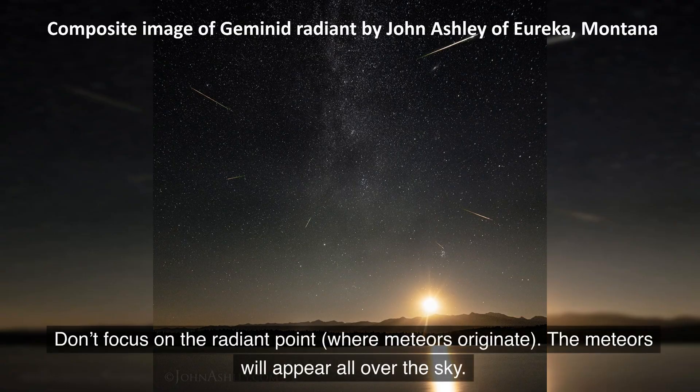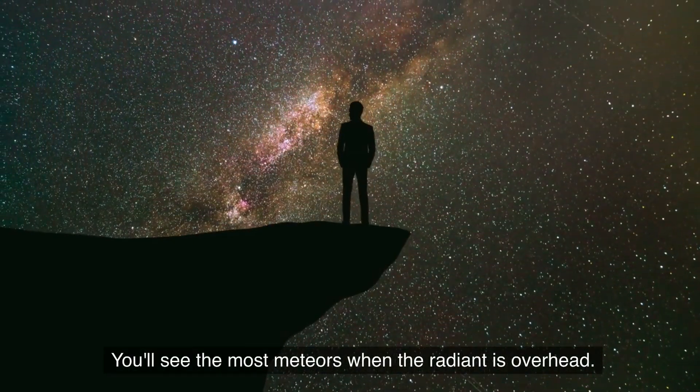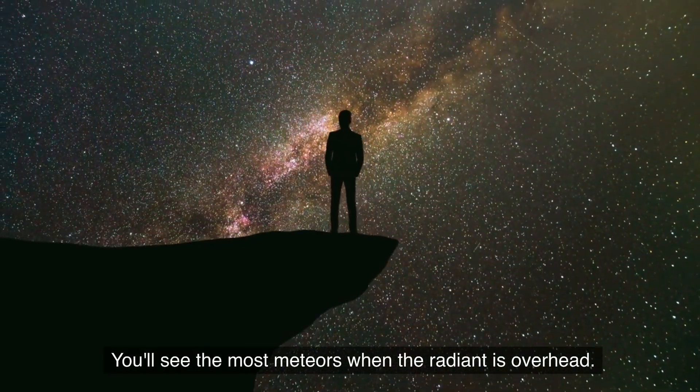Don't focus on the radiant point where meteors originate. The meteors will appear all over the sky. You'll see the most meteors when the radiant is overhead.